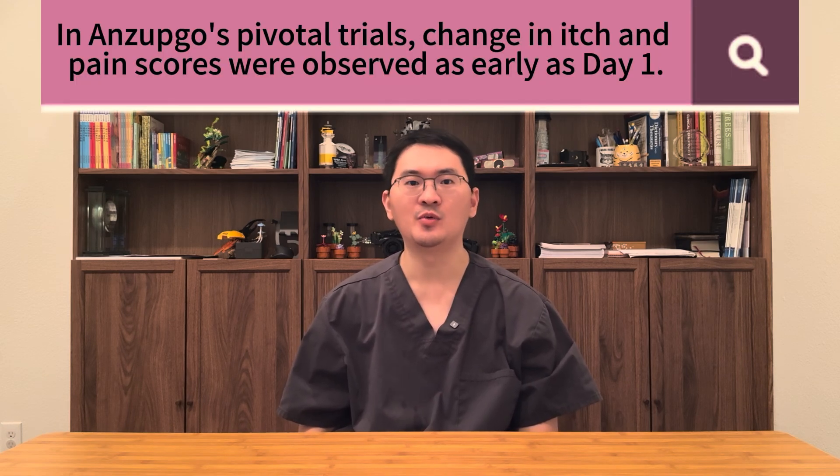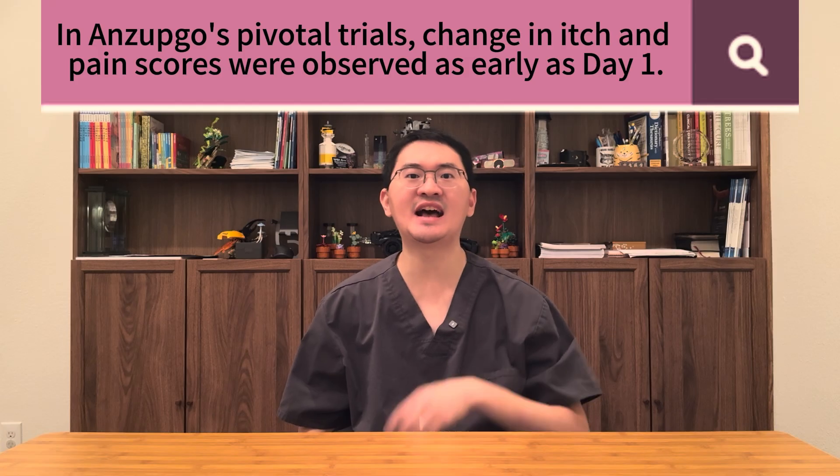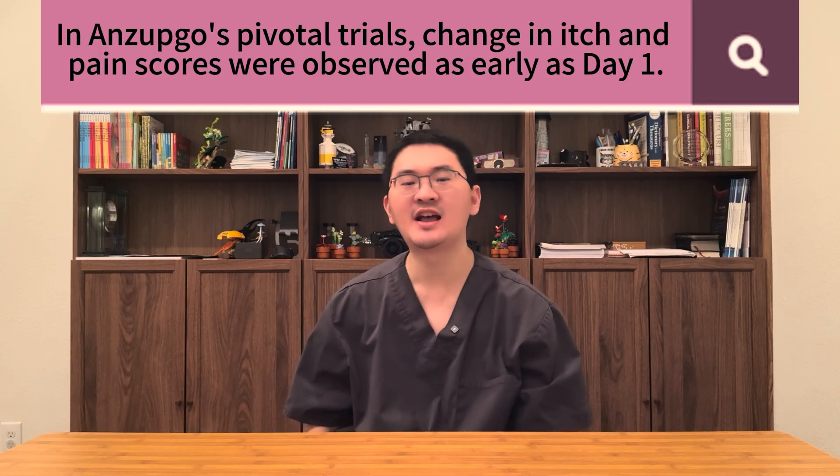The results were very encouraging. Not only did a significant number of patients achieve meaningful clinical improvement, but Enzepco also showed a rapid onset of action. Relief of itch and pain was observed as early as the first day of treatment compared to placebo. For patients who have endured chronic, painful, and itchy hand eczema for years, this quick and consistent relief is truly a breakthrough.